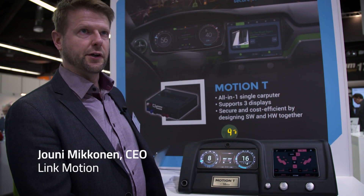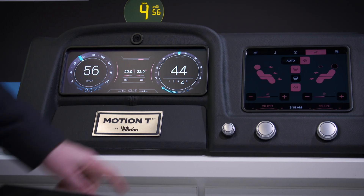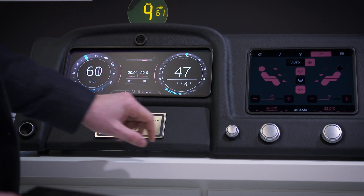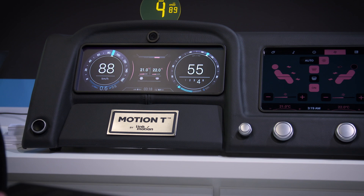From one computer, we can securely and cost-efficiently run instrument clusters. For example, here you see the temperature on both screens, and when you move, you see it moving immediately on both, with good response time.